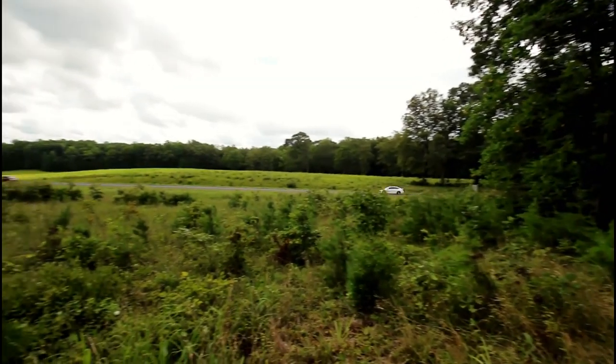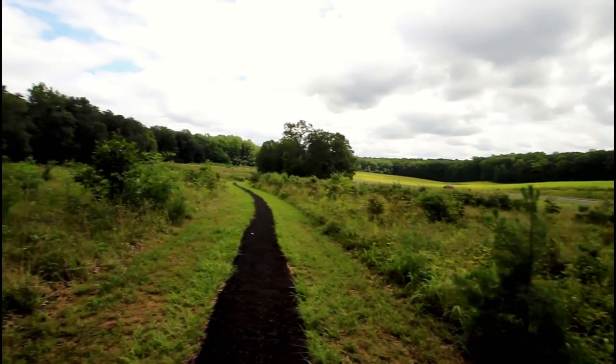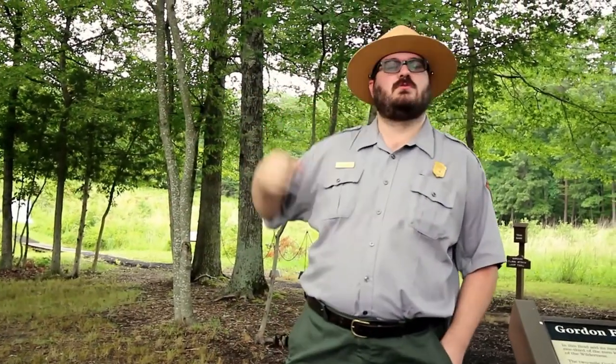We're at Saunders Field. Saunders Field is one of the most famous parts of the Battle of the Wilderness. It's where a lot of the fighting takes place on the first day of the battle, at least here on the northern side of the battlefield. It's the first place where the Union troops even realize that they're about to end up in a fight at all, as they see Confederates streaming down the road and setting up in the woods behind me.